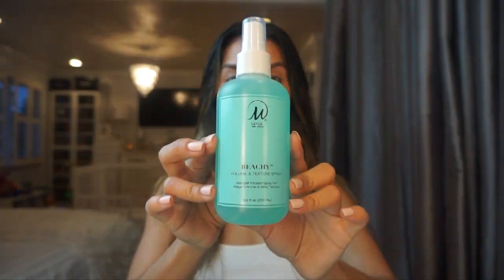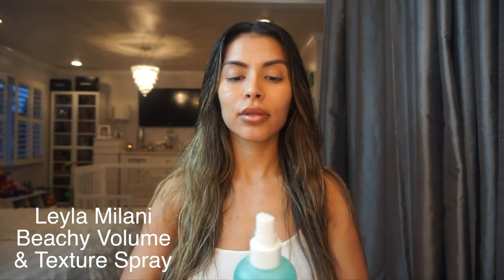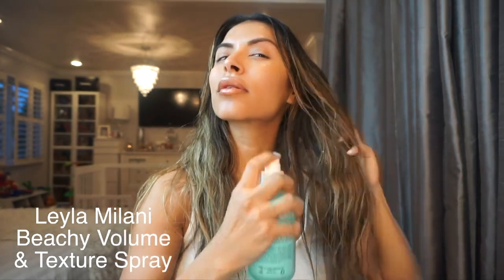Next I use Layla Milani's Beachy Volume and Texture Spray. I love this product because I have very fine and sleek hair, so this gives it the right amount of volume and texture to help me get that beachy look.